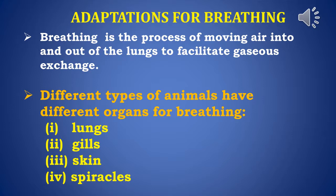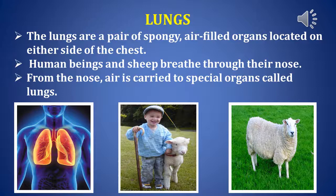Children, today we are going to learn about adaptations for breathing. Breathing is the process of moving air into and out of the lungs to facilitate gaseous exchange. Different types of animals have different organs for breathing. They are lungs, gills, skin, and spiracles. Let's see each one in detail.